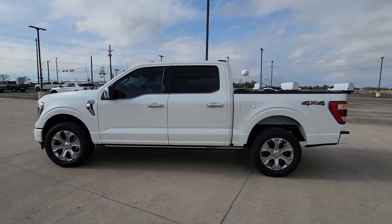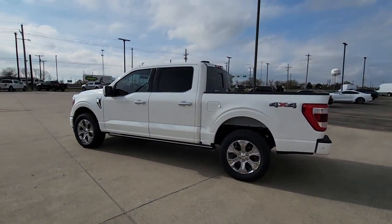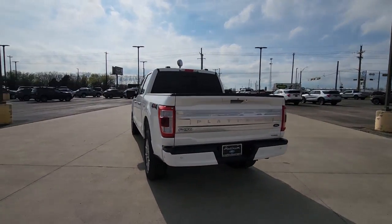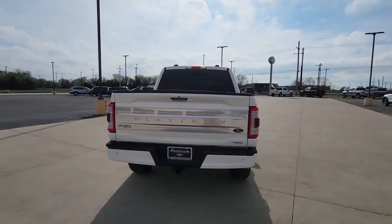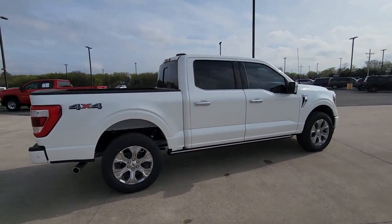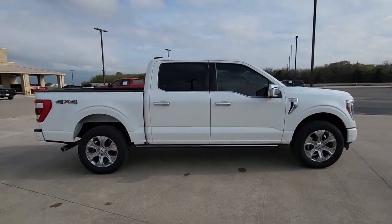Your next car could be the 2023 Ford F-150. Here's a hard-working Ford F-150, the light-duty, full-size pickup that leverages high-strength steel and military-grade aluminum alloy to bring you class-leading payload and towing capabilities.